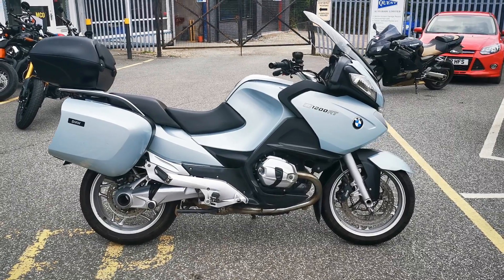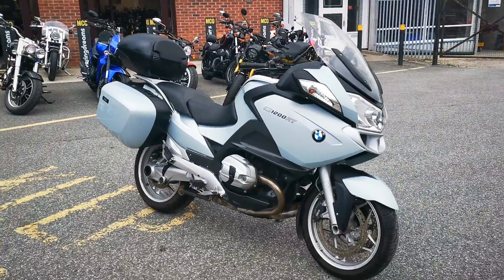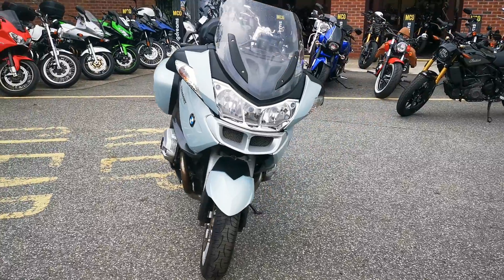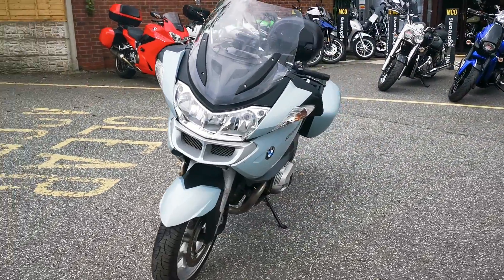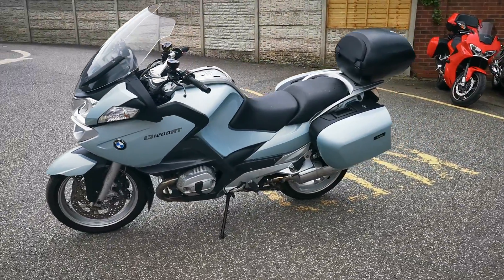Available today at MCO Bikes, we have this 2010 10-registered BMW R1200RT. This bike has three owners from new, has a full service history, and has covered 51,304 miles. It's in good condition for the age and mileage.